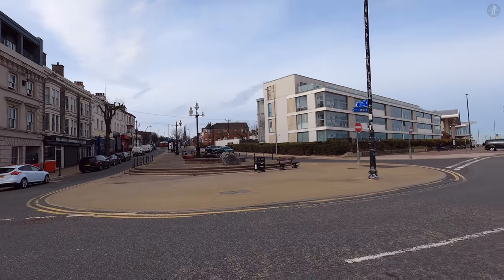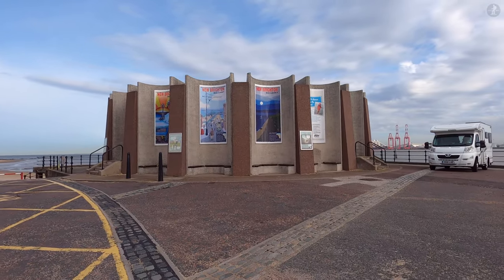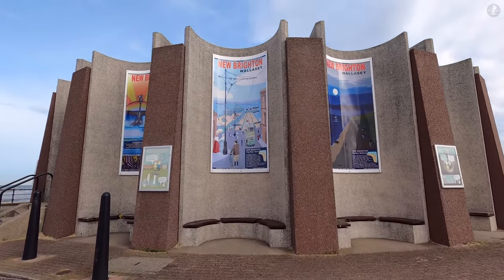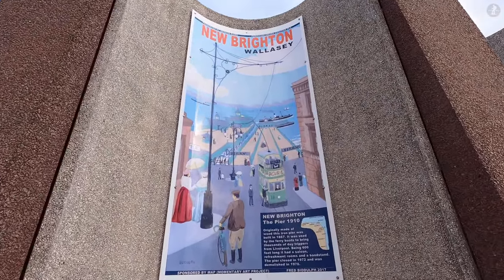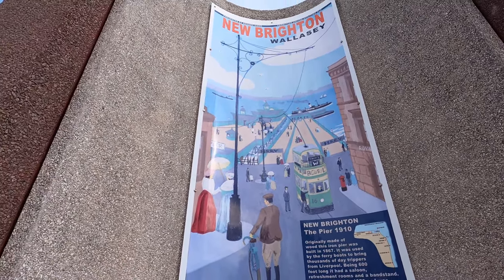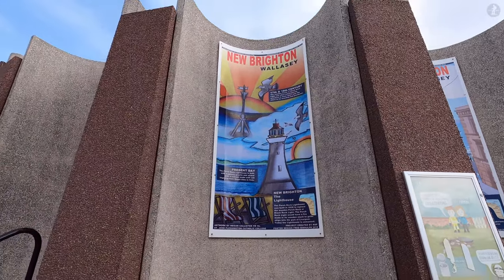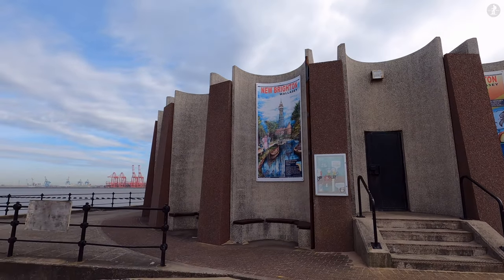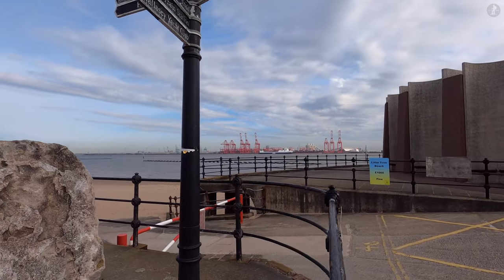But where did the hundreds of thousands of visitors coming to New Brighton come from? Well, most would arrive right here, where there was once a 600-foot-long pier that existed between 1867 and 1977, on which droves of visitors from across the water in Liverpool would set foot before a great day out by the sea. But the legacy of seaside tourism in New Brighton goes back a little further than that. New Brighton, with its wide-open beaches, profited significantly from the growth in popularity of seaside holidays in the 19th century.